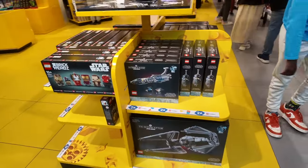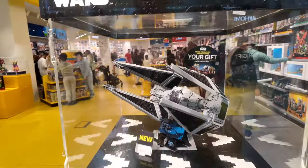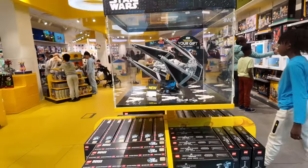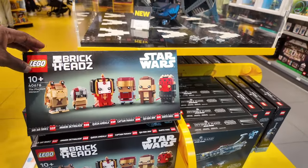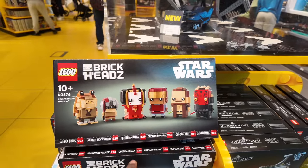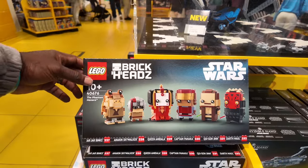There's the Interceptor down at the bottom. It's a really big set — I don't really know if I'd have space for it. It's really pretty, but I don't know if I'd have space for it. Here are some Brickheadz — there's a cool little Darth Maul, Obi-Wan, Captain Panka, Jar Jar Binks, Anakin Skywalker. Those are cool.